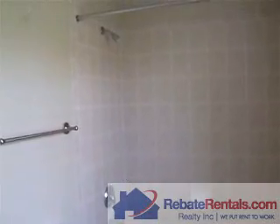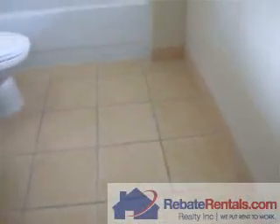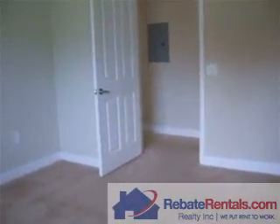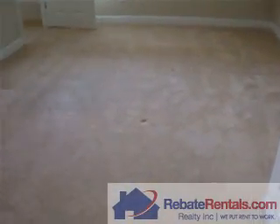It's a shower over the tub. Here is a view of the master bedroom.